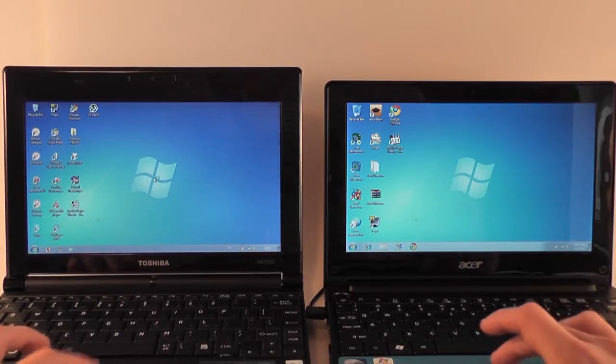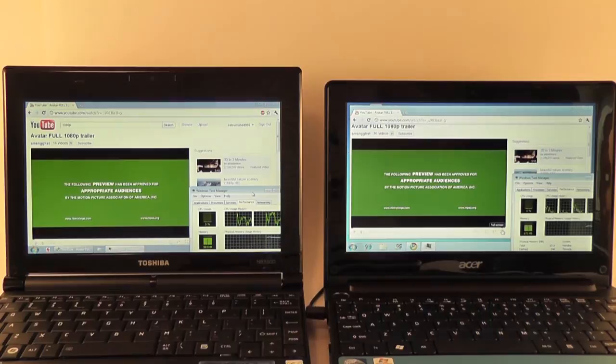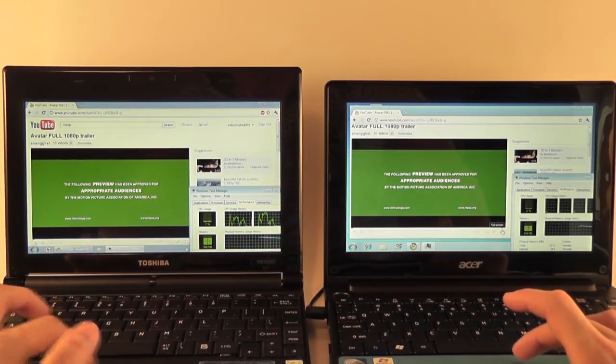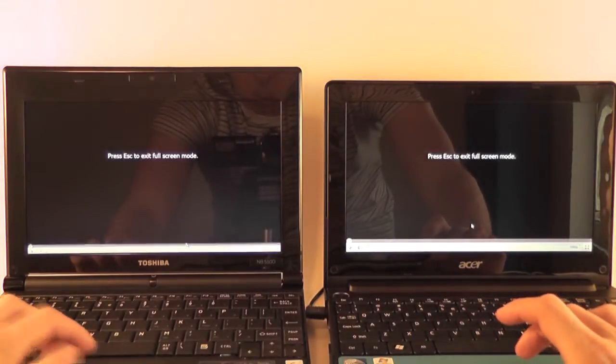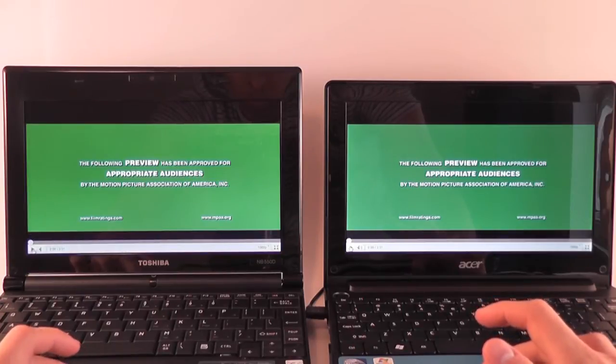Now let's go ahead and try running a clip from YouTube. We've loaded the Avatar 1080p trailer on both devices and we're going to try running them simultaneously to see which one performs better. Ready — let's hit play.